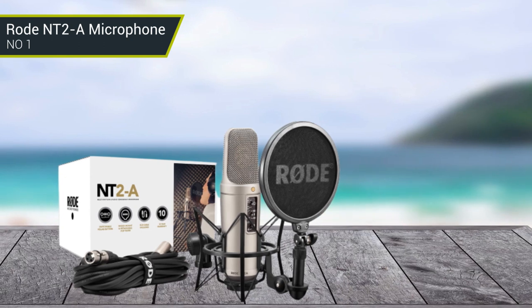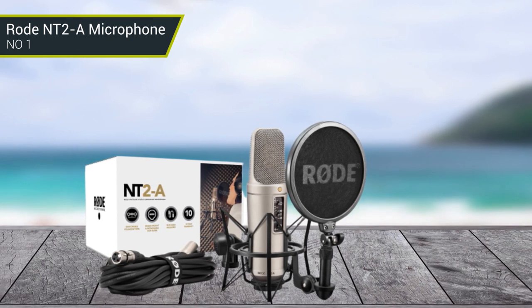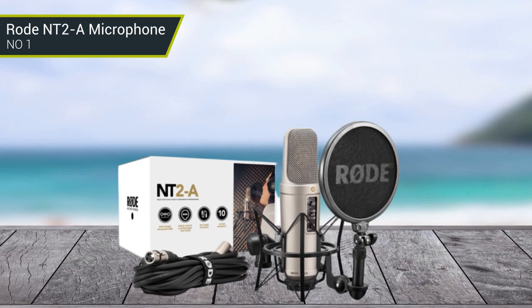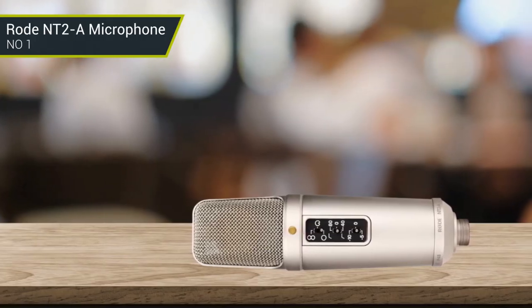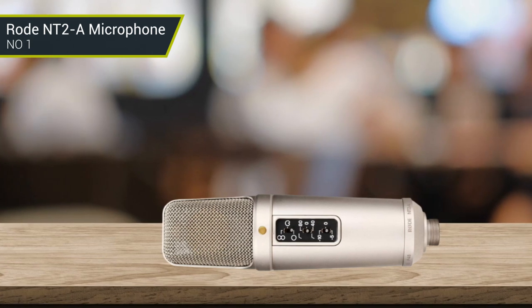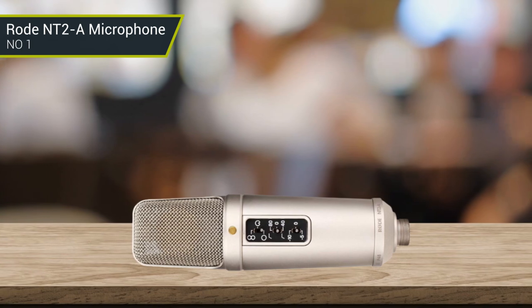Additionally, the NT2-A features a low-noise 3-position pad switch, allowing you to record at higher SPLs without distorting. This makes it an ideal choice for capturing loud instruments like drums. The NT2-A also features a 3-position high-pass filter, allowing you to reduce low-frequency rumble. It is a versatile microphone that can be used for many recording applications.